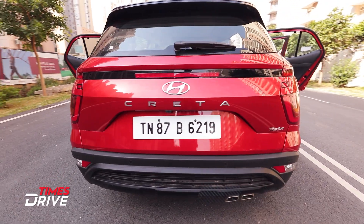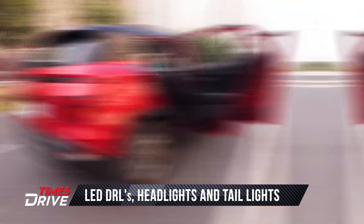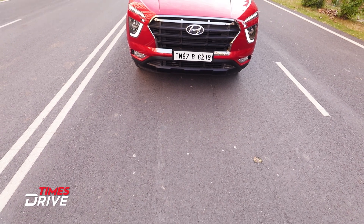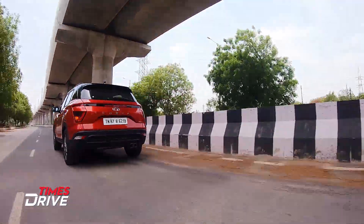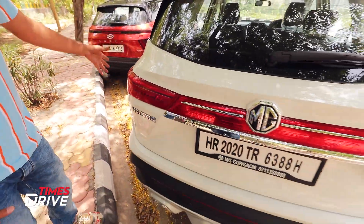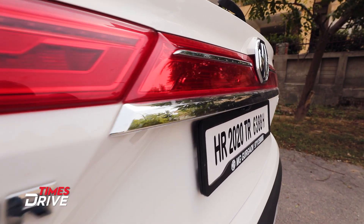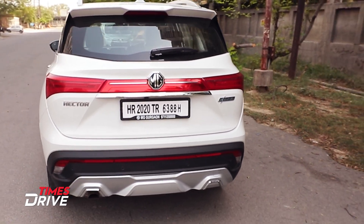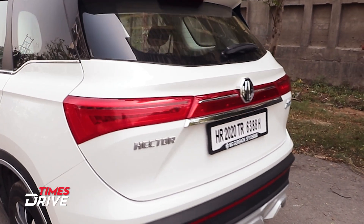Let's talk about the Creta first. There is a big prominent Creta badging at the rear. In a trio pattern, LED tail lights have been given, and a light bar beam connects the tail lights across. Personally, the Creta's stance and overall feel looks sporty. For Hector's rear, it also has a full LED cluster at the back with that connecting beam. You can see chrome elements here, along with big MG and Hector badging. It also has rear parking sensors and a reverse parking camera. This is the hybrid variant as mentioned.